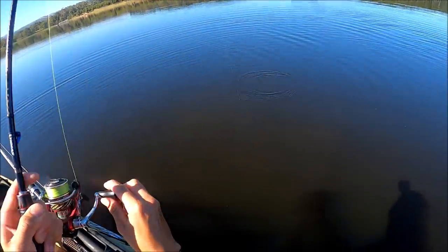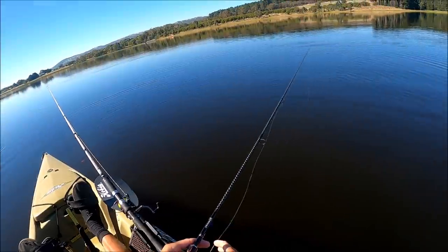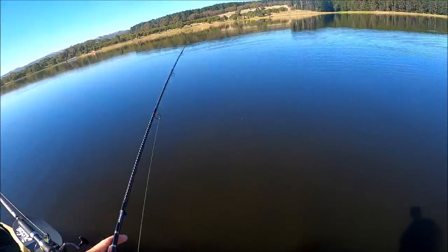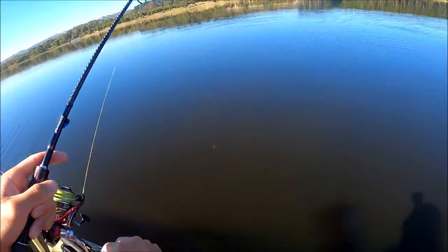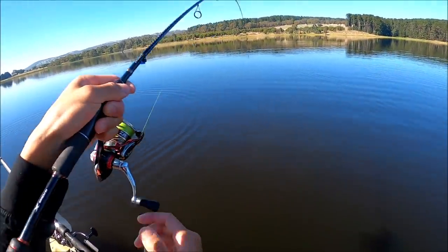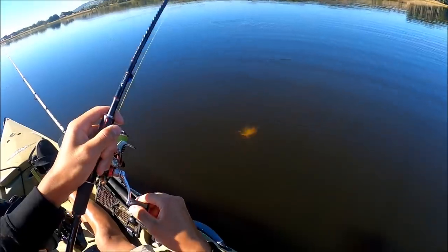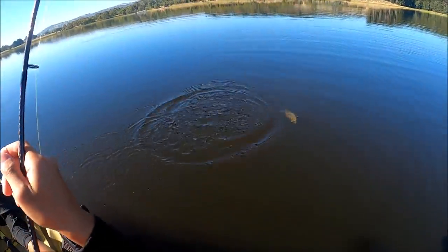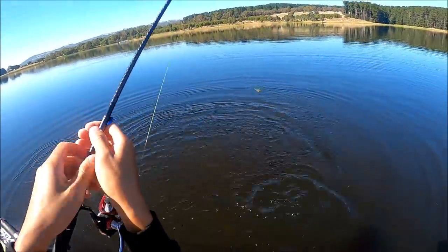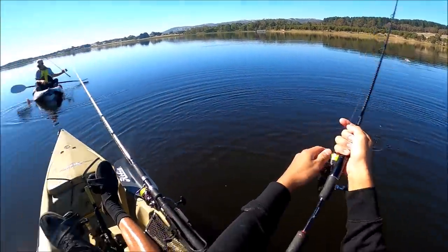On already - dropped him. On - dropped him again. He's dropping it straight down. On! I don't even need to retrieve it. This one's a big one - maybe not. Dropped him again. It's kind of good though because the Esky's getting pretty full.